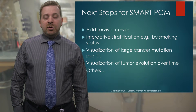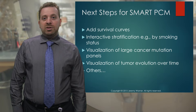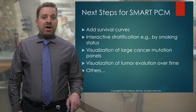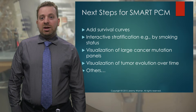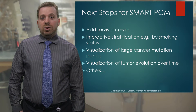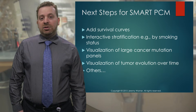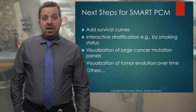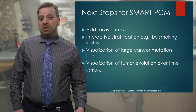There are a lot of next steps for Smart PCM — Smart Precision Cancer Medicine. That survival curve I showed about smokers versus non-smokers is not yet part of this app, but future plans include adding survival by mutation as well as survival by other factors such as smoking status. We'd also like to enable interactive stratification so that the user can select what factors they'd like to look at survival by. We also get into problems with visualization when looking at large cancer mutation panels — some modern panels look at 100, 200, or 500 genes. The more genes you look at, the more mutations you find, so how do you show this information to users in a usable way?